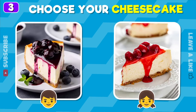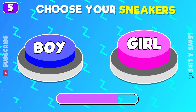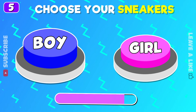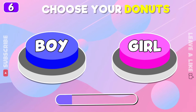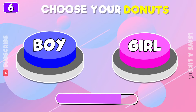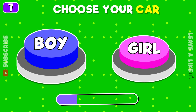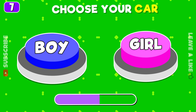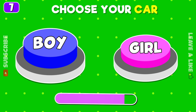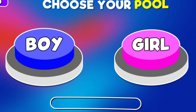Left or right sneakers. Pick your donuts. You can choose only one car. Which pool is better?